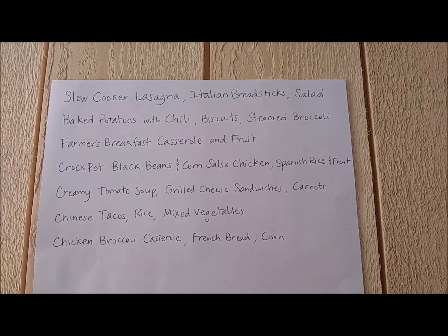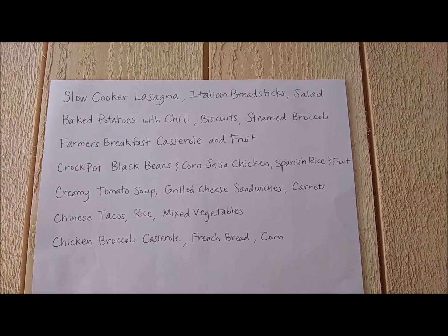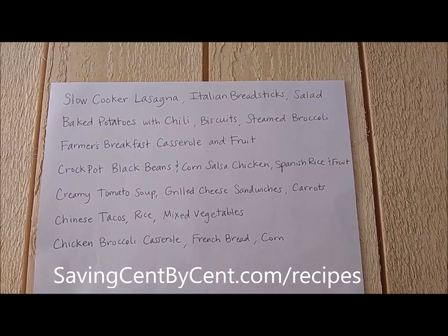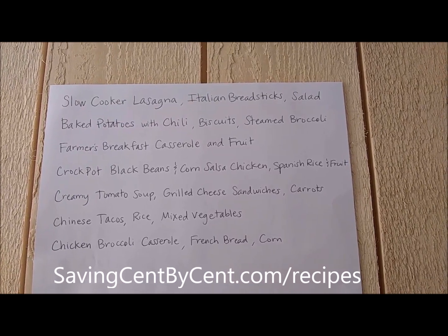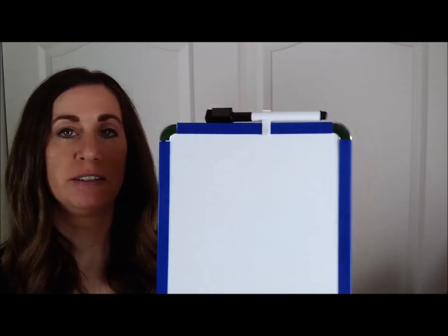Let me show you an example of my meal plan. Here's an example of one week's worth of a meal plan — all of these main recipes except the baked potatoes with chili are on my website at savingcentbyscent.com/recipes. If you want to take it a step further, you can get a dry erase board where you can write your meals on — you can pick one of those up really inexpensively. I just put a copy of my meal plan on the side of my refrigerator and that's where I go to look every single morning.